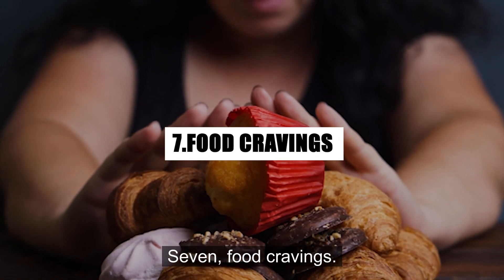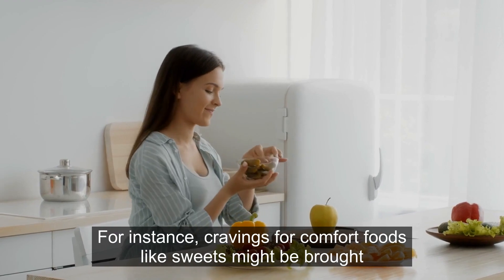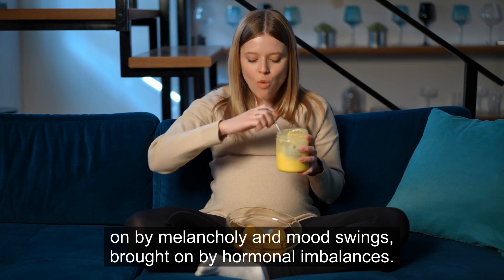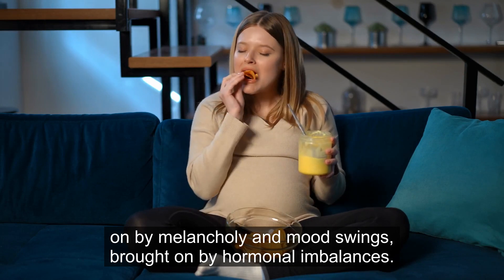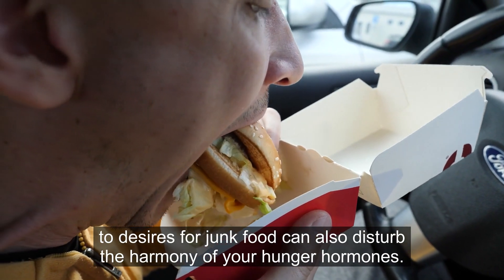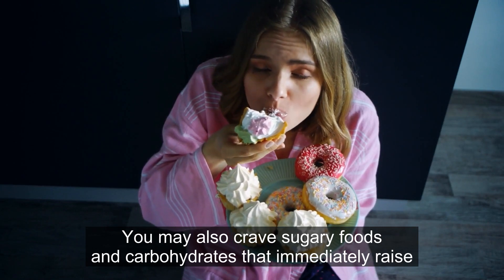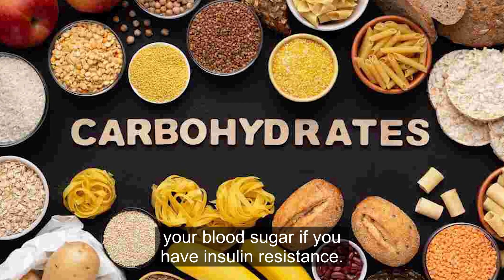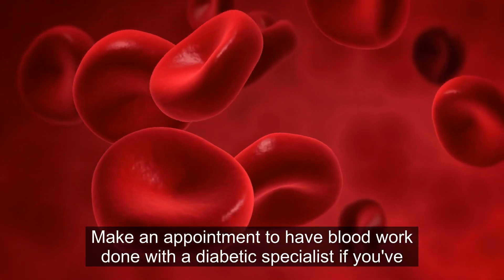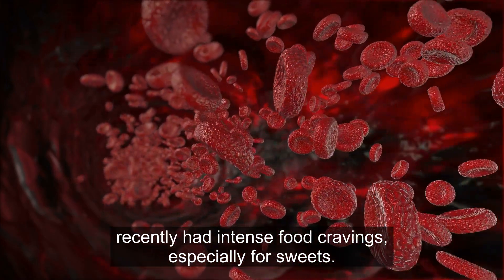7. Food Cravings. Diabetes might make you crave food. For instance, cravings for comfort foods like sweets might be brought on by melancholy and mood swings caused by hormonal imbalances. The same hormonal imbalances that lead to desires for junk food can also disturb the harmony of your hunger hormones. You may also crave sugary foods and carbohydrates that immediately raise your blood sugar if you have insulin resistance. Make an appointment to have blood work done with a diabetic specialist if you've recently had intense food cravings, especially for sweets.